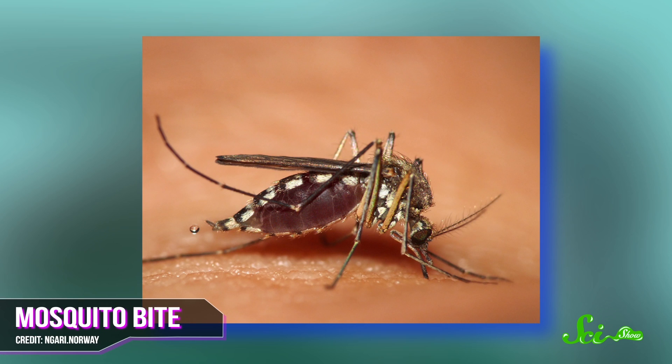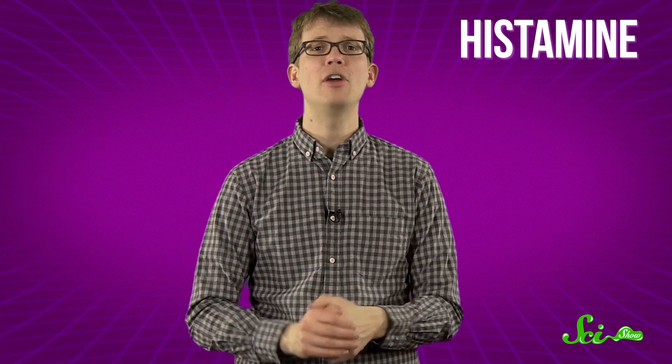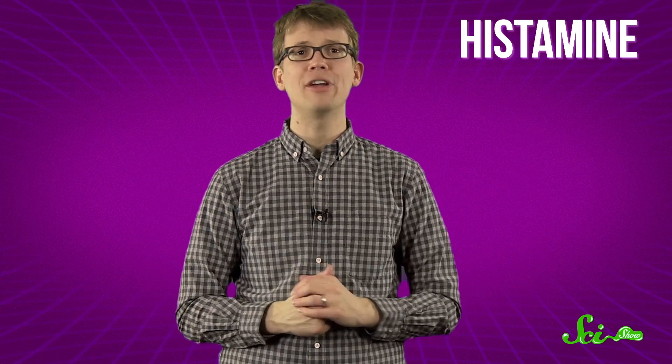The saliva is also the main vector for diseases transmitted by mosquitoes, like malaria and West Nile virus. And it has one other awesome property: you are probably allergic to it. When you're allergic to something, your body produces histamine, the protein that triggers inflammation and widens your capillaries to allow white blood cells to pass through them so that they can fight foreign invaders.